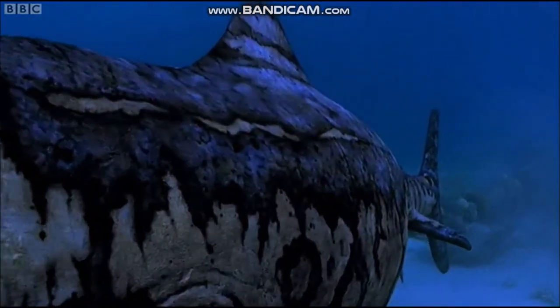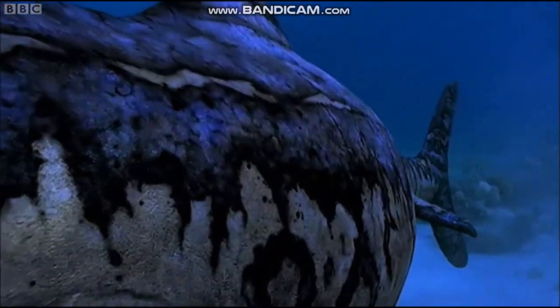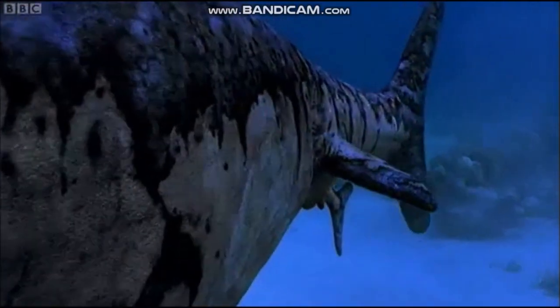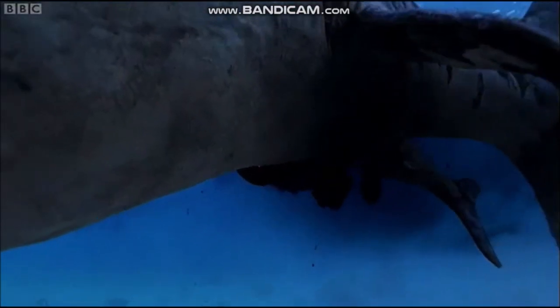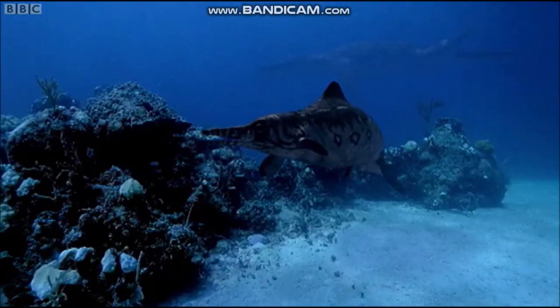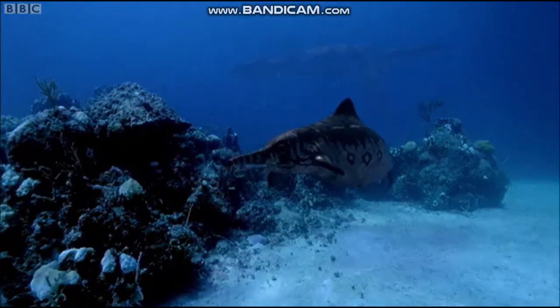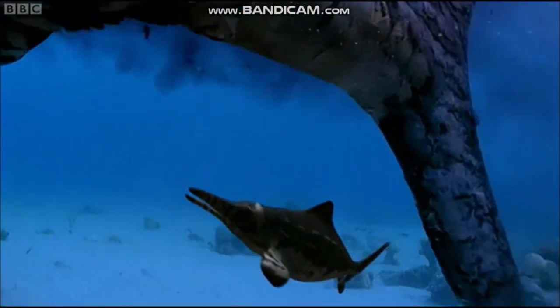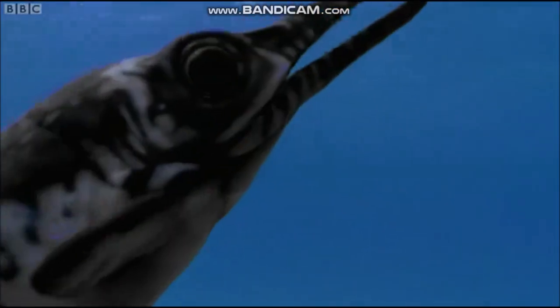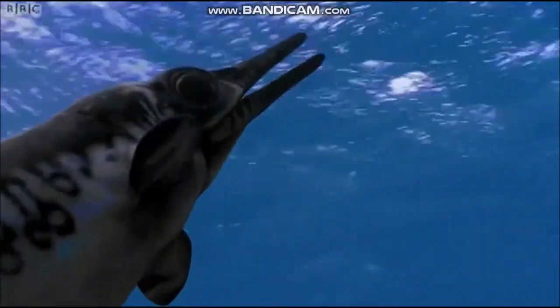A single female has between two and five pups, but since they are air-breathers, the young must be born tail first, otherwise they would drown in the time it takes them to escape from the mother. The newborn pups have just a few seconds to reach the surface and take their first breath.